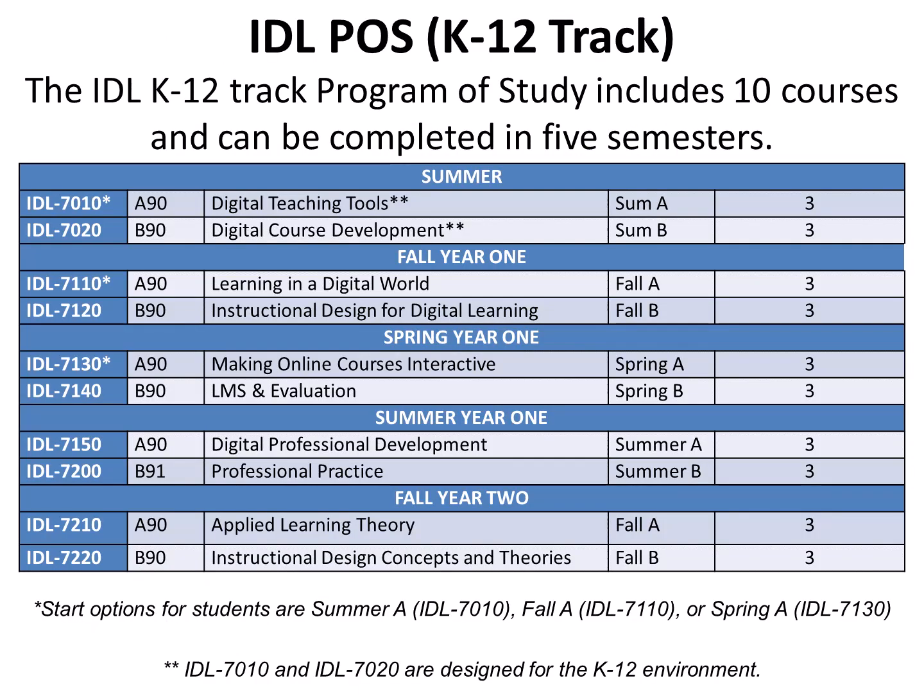IDLE Program of Study K-12 track. The IDLE K-12 track program of study includes 10 courses and can be completed in five semesters. The start options for students in the IDLE K-12 track are Summer A, IDLE 70-10; Fall A, IDLE 71-10; or Spring A, IDLE 71-30. IDLE 70-10 and IDLE 70-20 are specifically designed for the K-12 environment because they incorporate learning technologies and design principles used in the K-12 world.